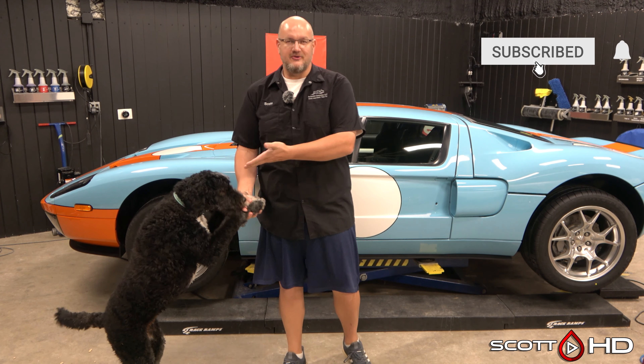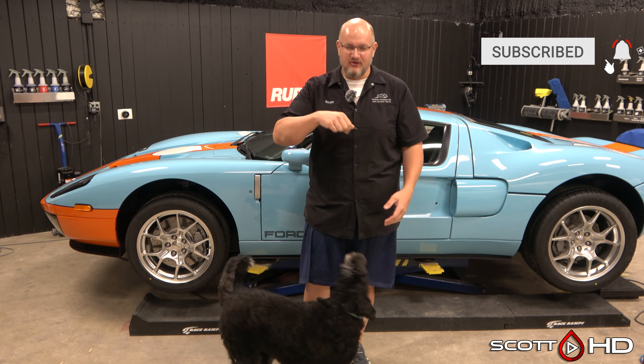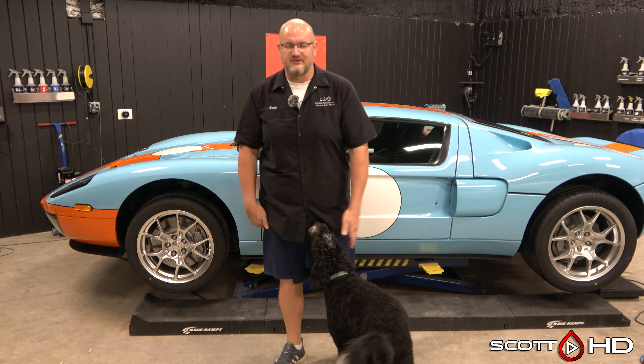Welcome back guys, this is Lulu — you guys have seen her growing up in some of the other videos.